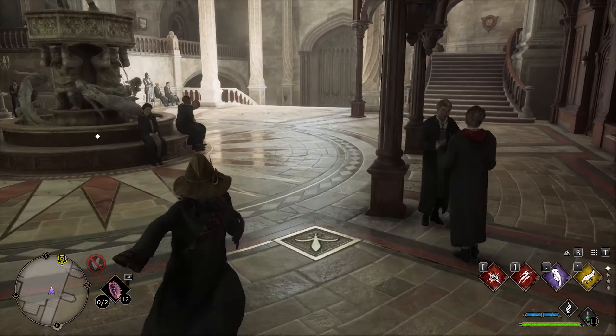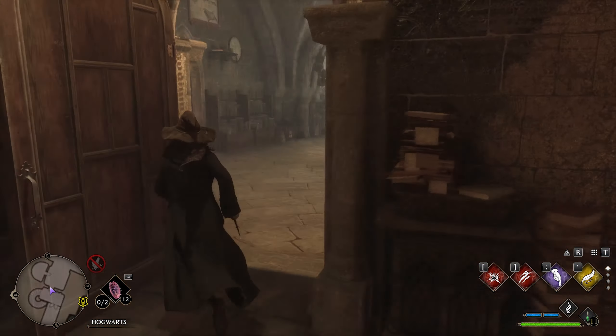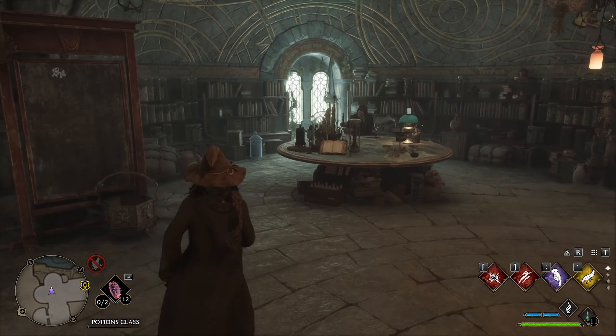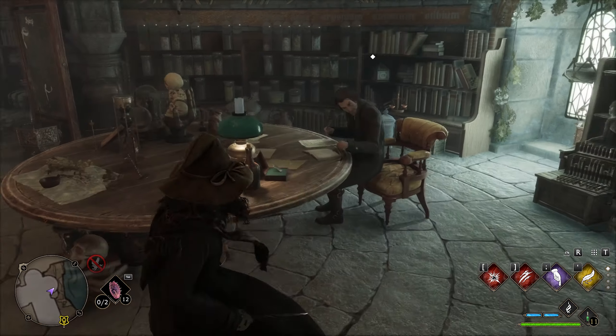Now let's go back down towards that statue we got a page at earlier and go down the hallway towards the potions classroom. Enter the potions classroom and go to where the professor is — you can find another page right next to him.